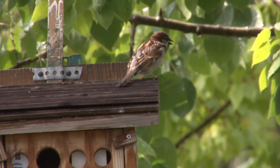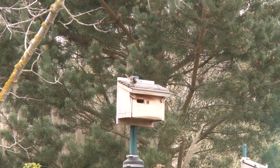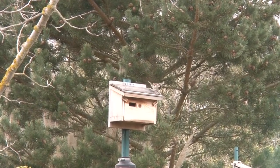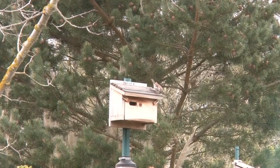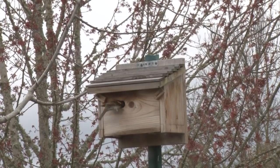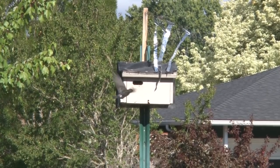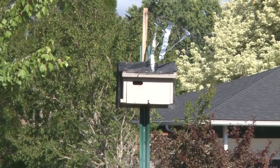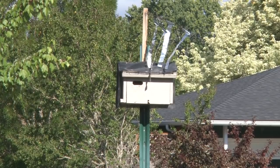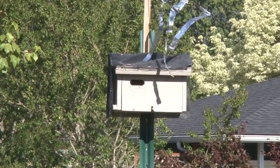We couldn't talk about cavity nesters without mentioning the house sparrow. House sparrows were introduced from Europe and will fight with native birds for nest cavities. The natives may not only lose a chance to nest, but sometimes they lose their lives in the battle. House sparrows may also destroy eggs or kill nestlings. You must learn about and deploy countermeasures to discourage house sparrows. Without house sparrow controls, it's better to not provide nest boxes at all than to expose native birds to fatalities or nest failures from house sparrows.